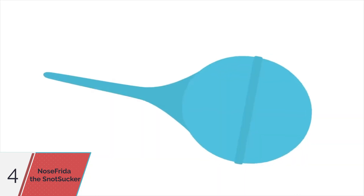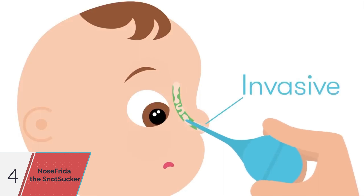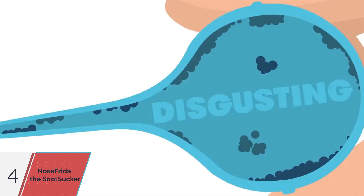But it's not easy with that outdated bulb syringe. They're invasive, but worse, they're near impossible to clean. So they're grimy, slimy, and downright disgusting inside.